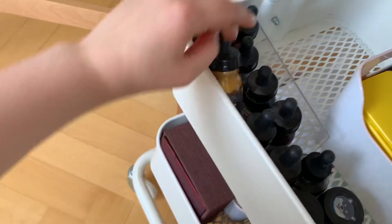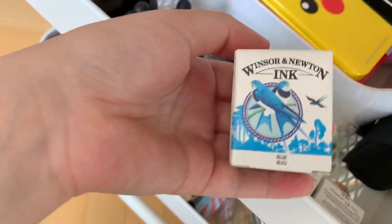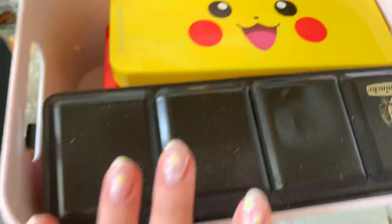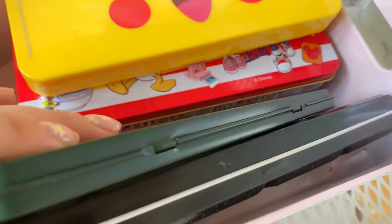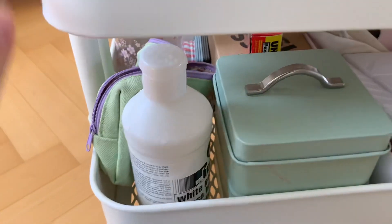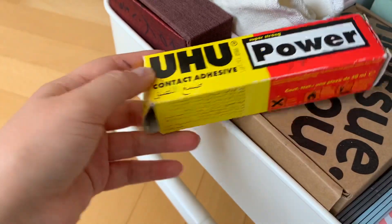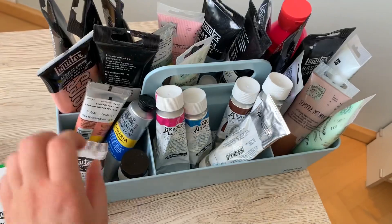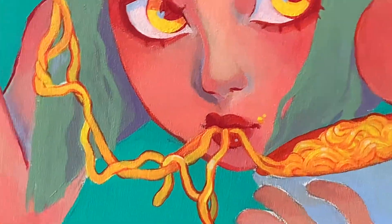Down here are my inks — these are all Liquitex, and I have these Winsor & Newton ones. In this box I keep my favorite watercolors and other supplies that I use a lot. On the bottom I just have gesso, paint palettes, and pretty sure this is dried-out super glue. To the left I have this box with all of my acrylic paints so I can just grab them and slap them on.